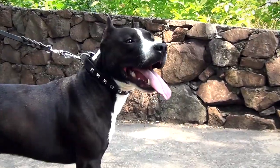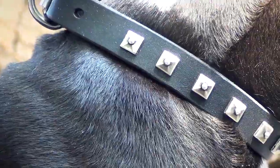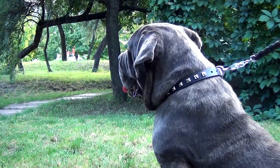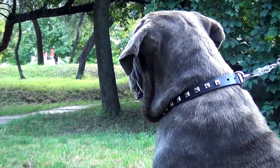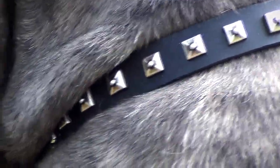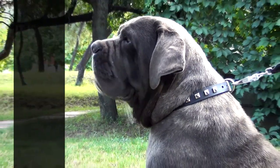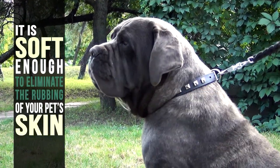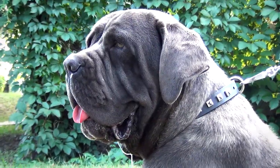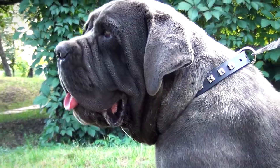Emphasize the natural strength, confidence and beauty of your canine with the studded dog collar. See how wonderful your dog will look when wearing it. Thanks to the selected leather, the collar is strong and durable. At the same time it is soft enough to eliminate the rubbing of your pet's skin. Your dog will feel only the gentle touch of genuine leather when walking in this collar.